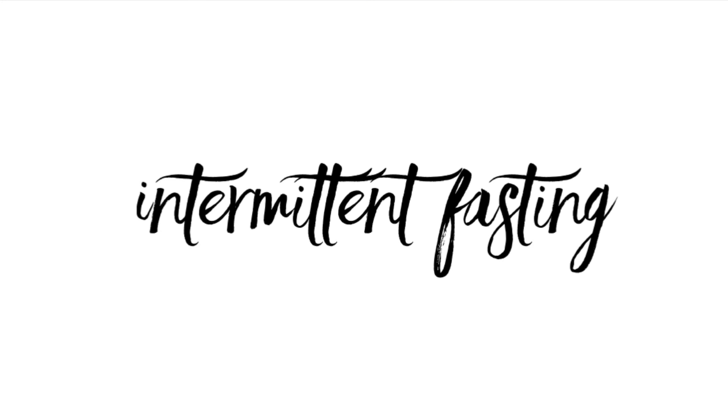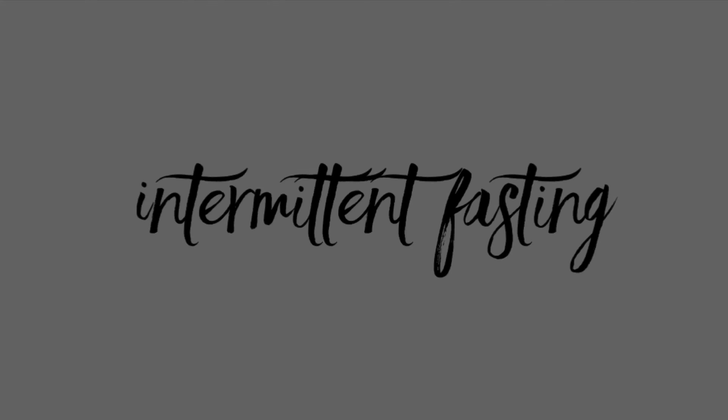If you haven't seen that video, take the time to watch it so that you don't make the same metabolic mistakes that I made. In this video, I'm going to discuss the benefits of intermittent fasting, the signs to look for when it's not working, and how to do it safely.